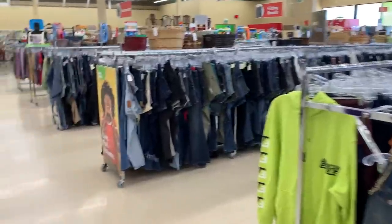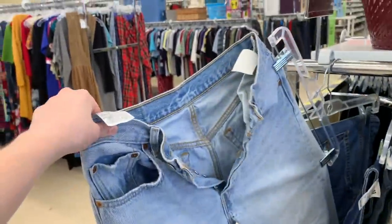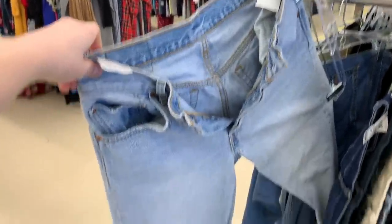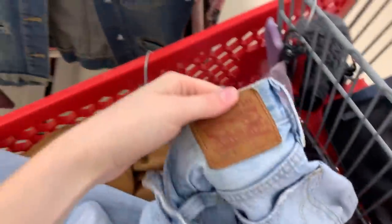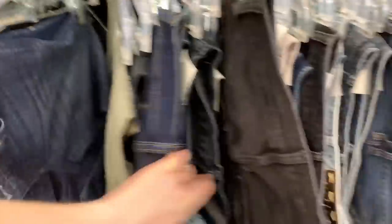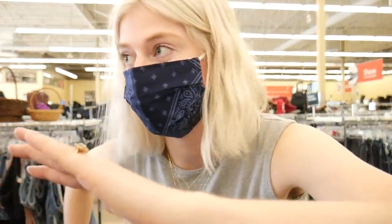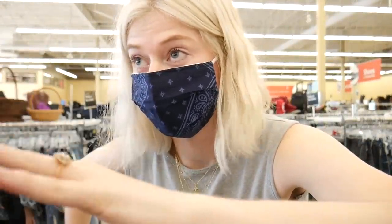I'm about halfway through the store and — wait, what is this? Shut the front door! Someone must have just put these back on the end of the aisle — look at these Levi's! I don't know what size they are but they look like they'd fit, so I'm putting them in my cart. And I'm going to check the women's denim because there could be so many more gems in here. Oh my gosh, another Levi's!